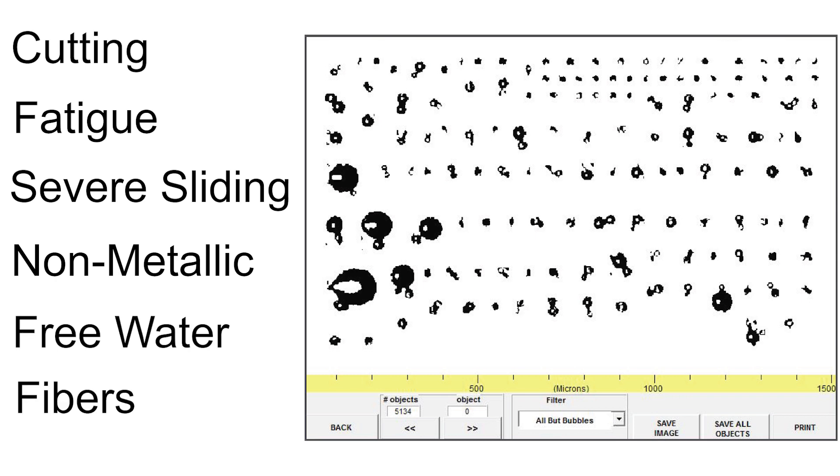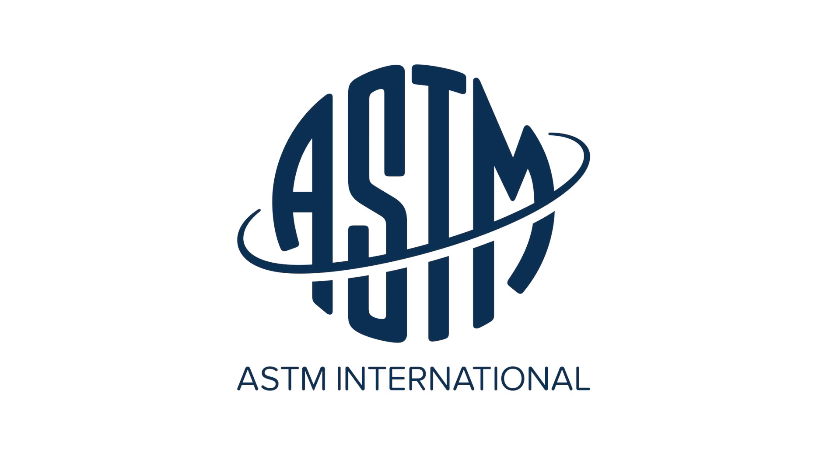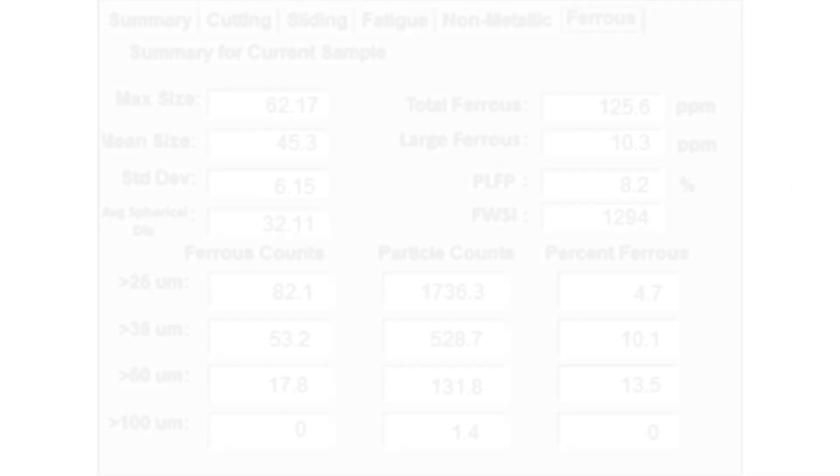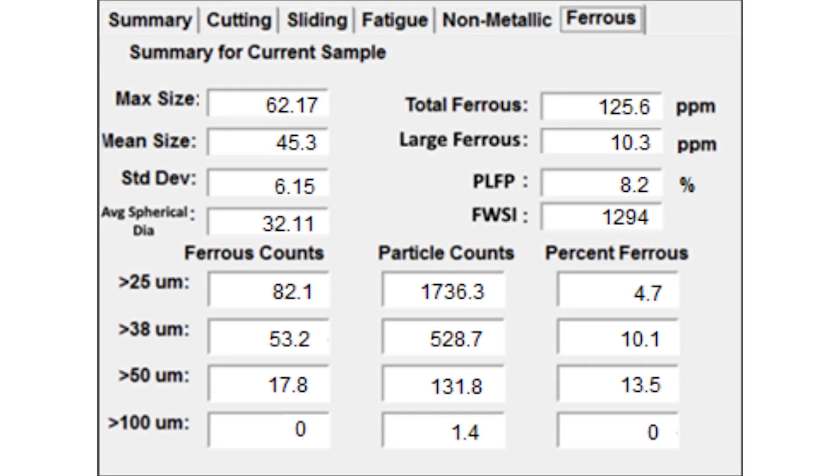The instrument conforms to ASTM D7596. A built-in option ideally suited for condition monitoring is the magnetometer module, based on ASTM D8120. This enhances the automated ferrography aspect of the system with ferrous monitoring, reporting severity indexes for trend analysis.